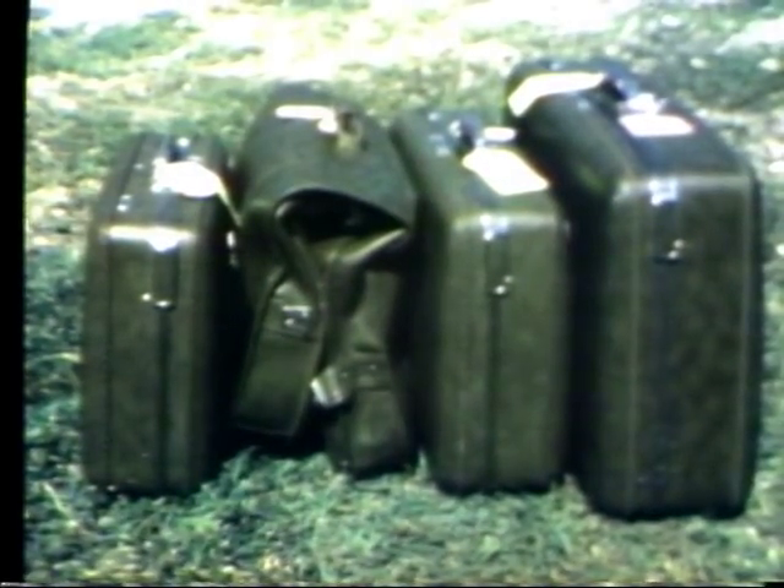Our sizable four-piece set of test luggage fit without problem into Concorde's trunk, thanks to a space saver tire.